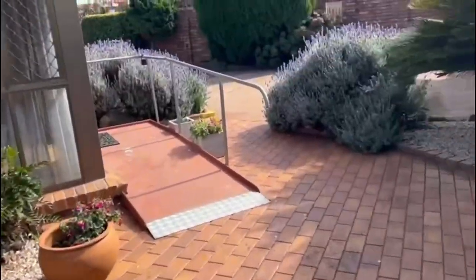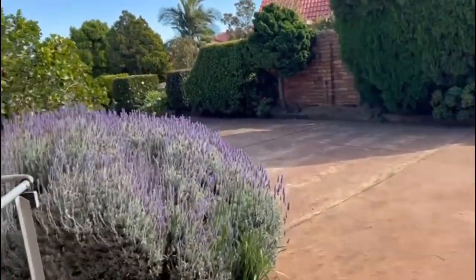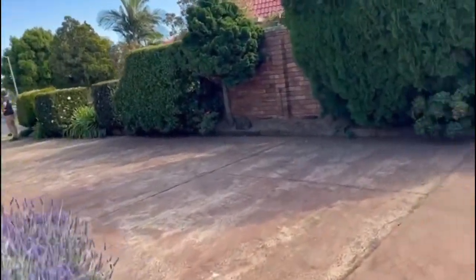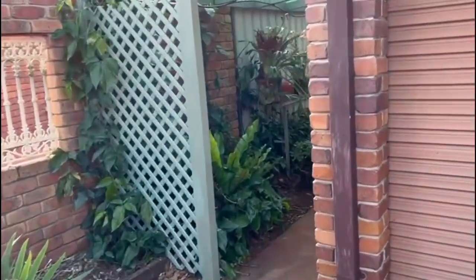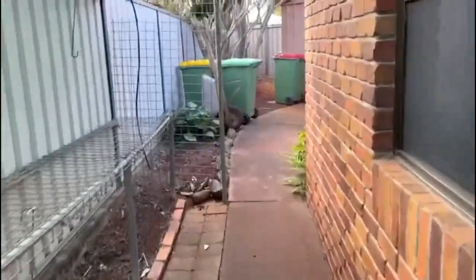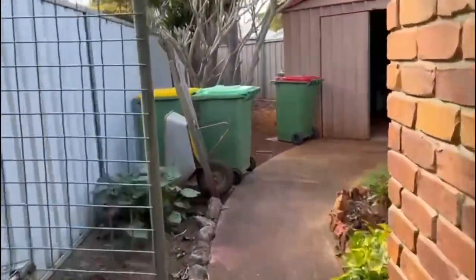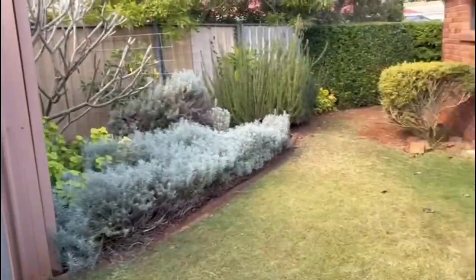The house is a real quality build with lovely gardens — there's not a lot to look after, but you could certainly do more or less with it. It gives you a lot of options. There's a little greenhouse area beside the garage, a separate shed, and that additional yard space I mentioned.